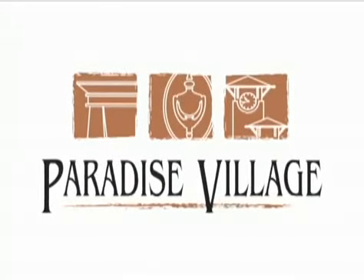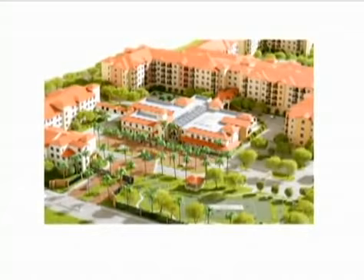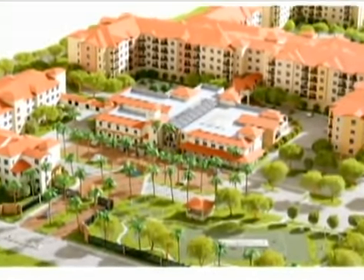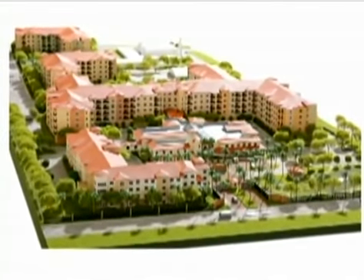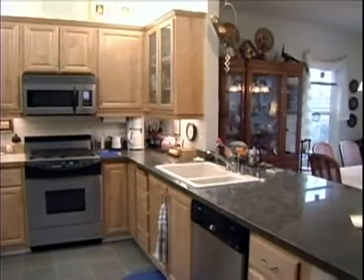Introducing Paradise Village, a beautiful 12-acre gated campus community brought to you in partnership with Generations Design and Construction Incorporated and Adventist Health. Located in National City, California, Paradise Village is a retirement and assisted living community that features 497 apartments in a variety of styles.